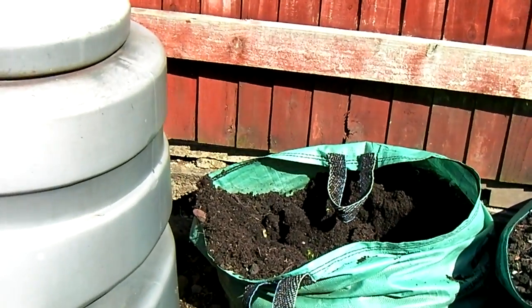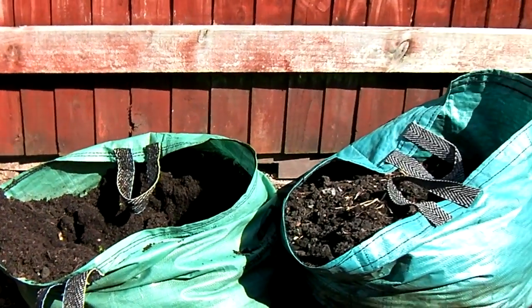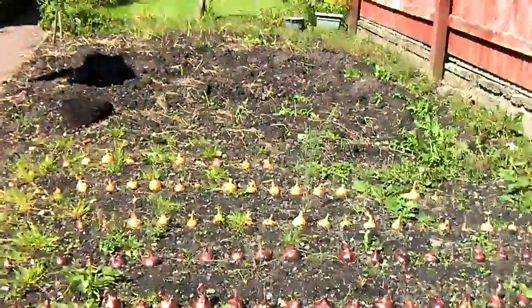Most of the compost will be this stuff that I used for the earlies, with some onion feed. That's the garden.